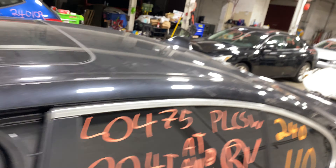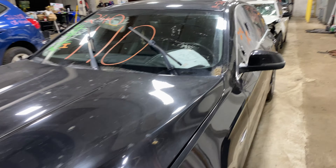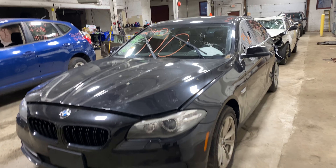Welcome to Times for another parts video inventory. Today, stock number 240-1110. Today we do have a 2014 BMW 528i, 118,000 miles on that four-cylinder two-liter turbo.